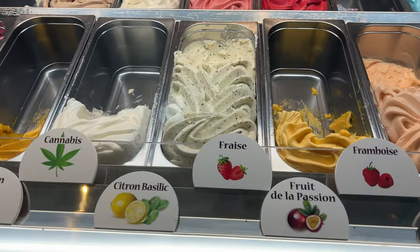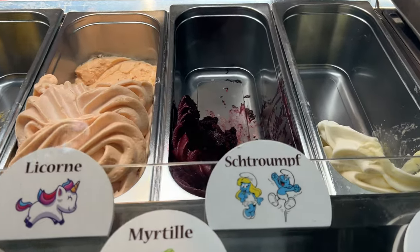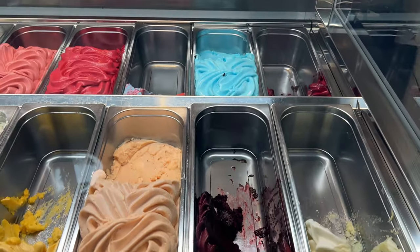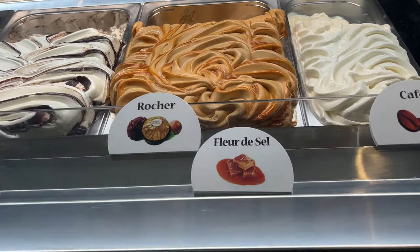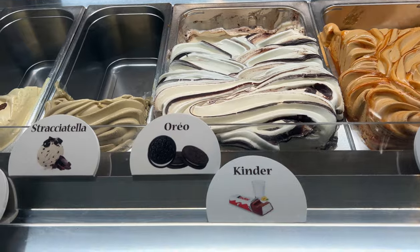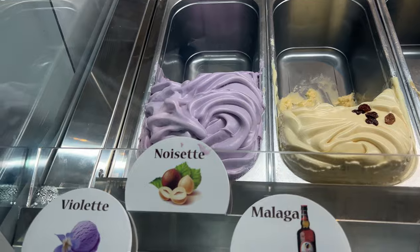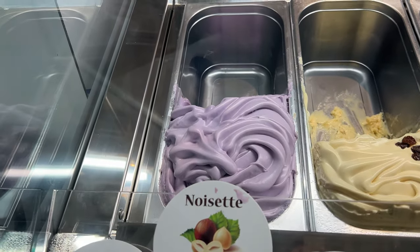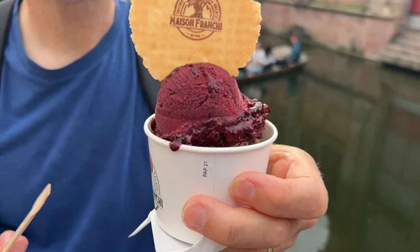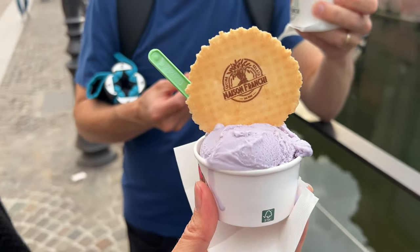These are some really interesting flavors - melon, oh look at this, they have Smurf flavor. That blue one back there. I've not seen Rocher before - that looks really good. That's salted caramel. Got Oreo. But then look over here - there's hazelnut and then violette. I might have to try that. This is Ian's gelato - he has blueberry flavor and then Ferrero Rocher on the bottom. And I have violet flavored.